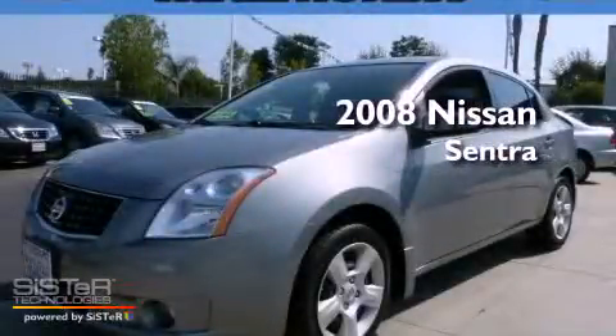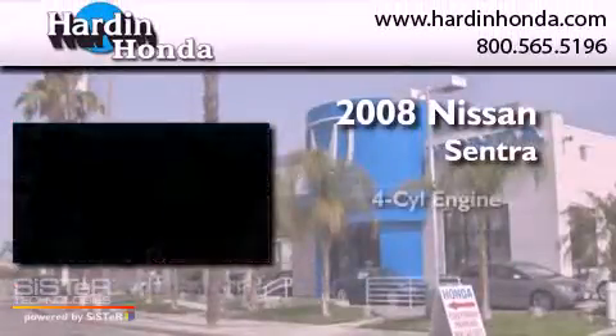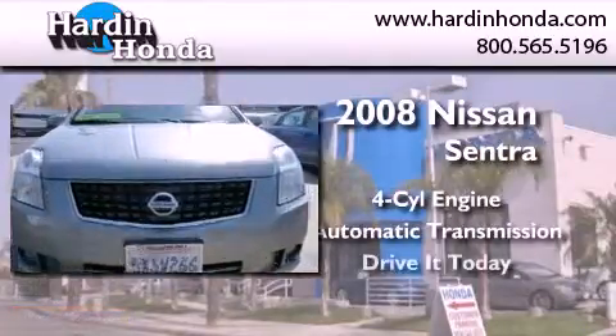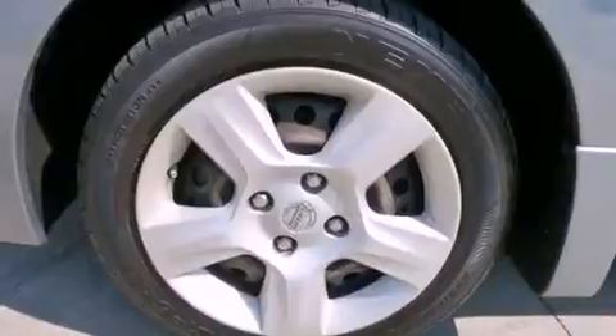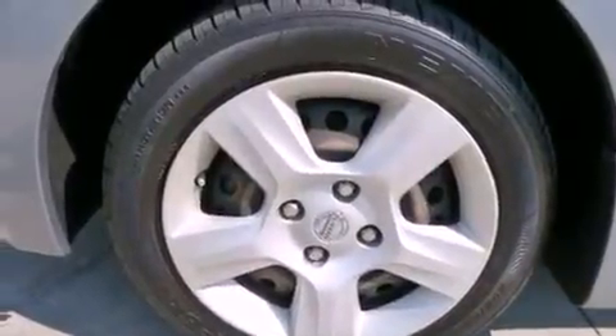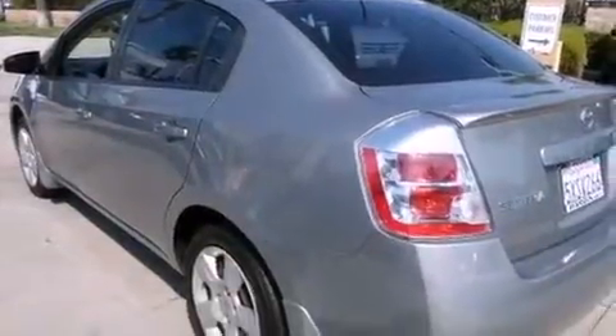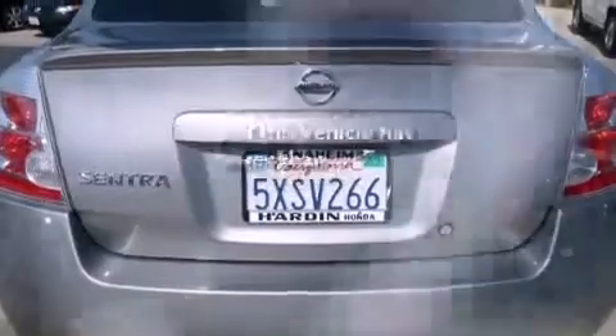This is a 2008 Nissan Sentra. It features a four-cylinder engine and an automatic transmission. Its top features include a CD player, an engine immobilizer theft deterrent system, side curtain airbags, rear seat child-proof door locks, and this vehicle has fewer than 37,000 miles on the odometer.